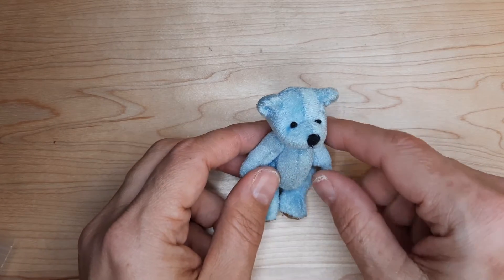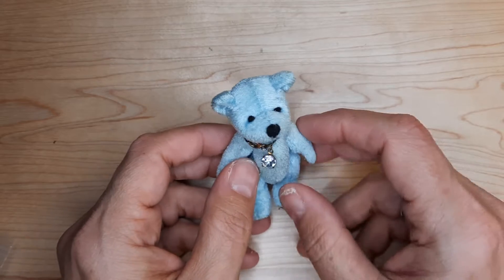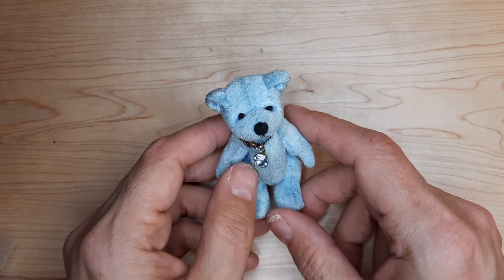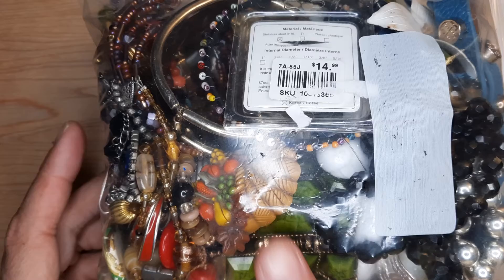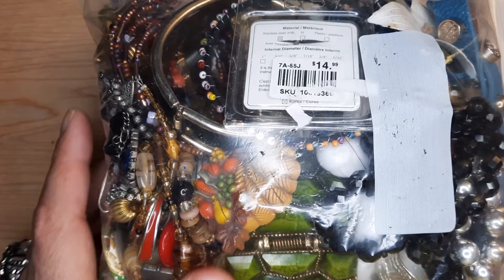Hi everyone, welcome back. My name is Christine. This is Mr. Bangles and that means you're watching Hobbeats Corner. It is Tuesday evening and I thought I would do another video. Let's go ahead and take a look at this bag of jewelry and see what treasures are inside. Thanks for stopping by.